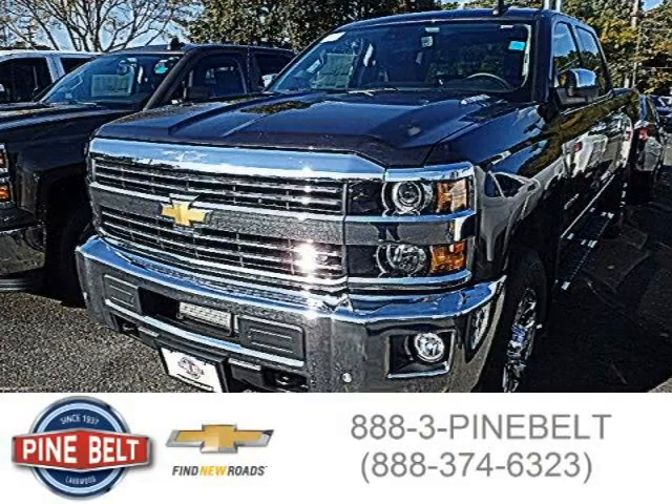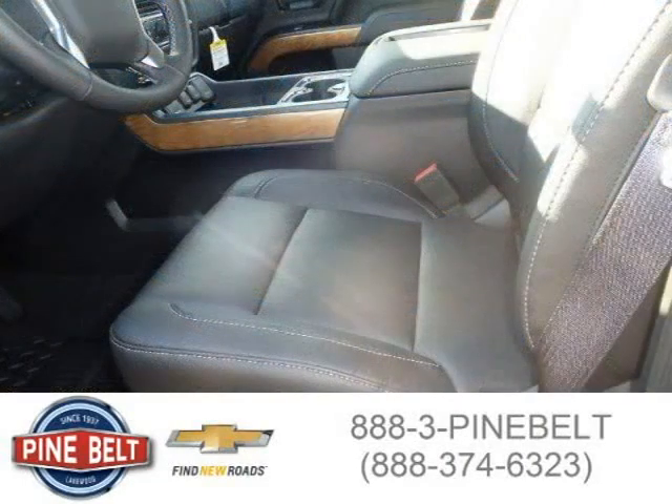This 2015 Chevrolet Silverado 2500 HD pickup is located in Lakewood, serving Toms River, New Jersey, and had 4 miles on it.